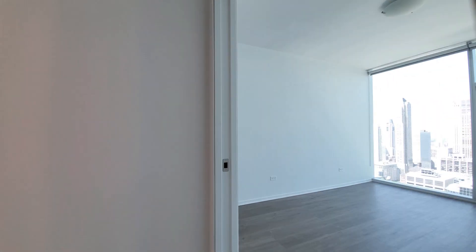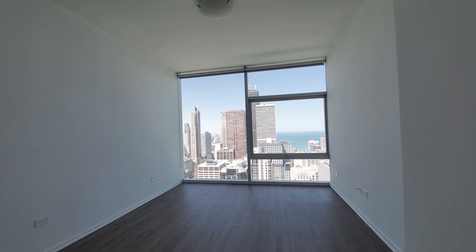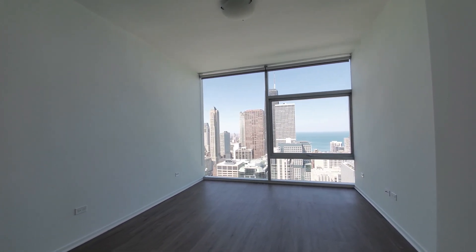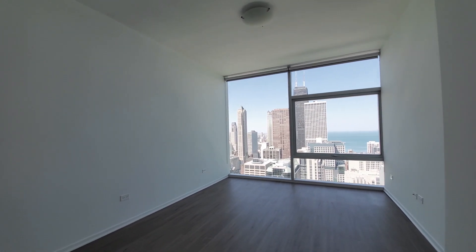Heading forward to bedroom two. There's plenty of space for a home office desk, queen-size bed, additional furniture, and nightstands. Great view out to the north.